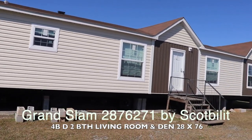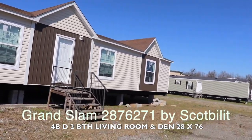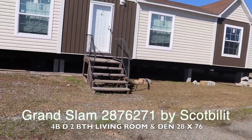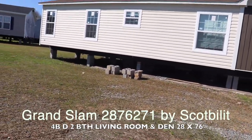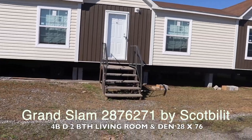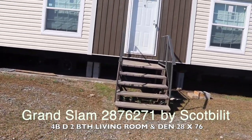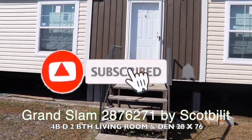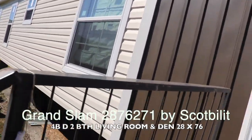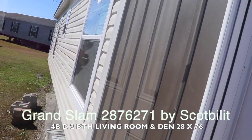Hi family, it's the Mobile Home Diva coming to you with another mobile home tour. This big beautiful home is a four-bedroom, two-bath. It has a living room and a den. It's made by Scott Built and it's called the Grand Slam. It's a 28 by 76 mobile home. I'm going to have a price on this home at the end of this video, so stay tuned. If you're new to the channel, make sure you hit the subscribe button and the notification bell.